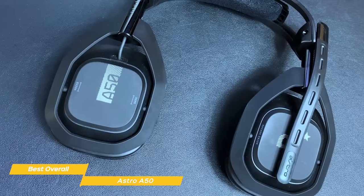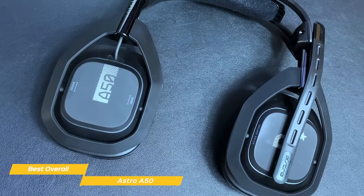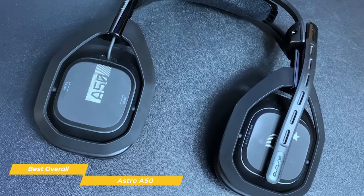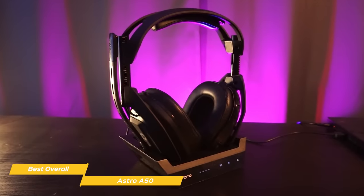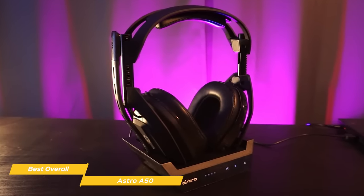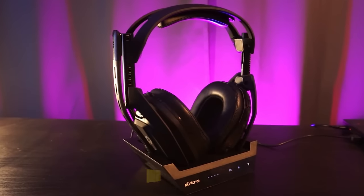If you're after the best wireless headset available that offers optimized versions for your PlayStation or Xbox, the Astro A50 is a perfect choice. With a convenient power dock, power-saving features, and clear, accurate audio, the A50 easily proves its worth, and either version will also work with your PC.